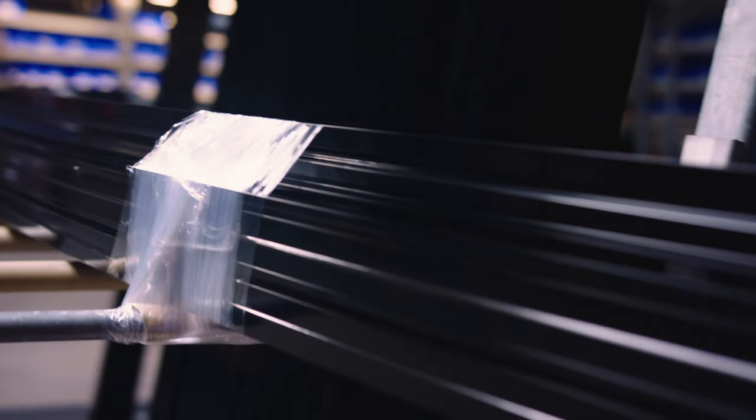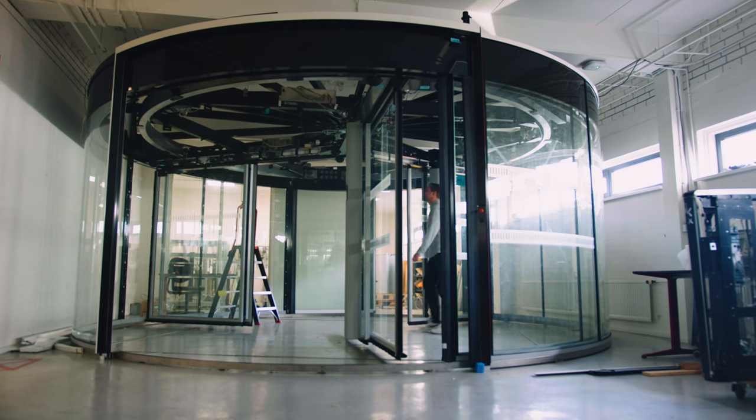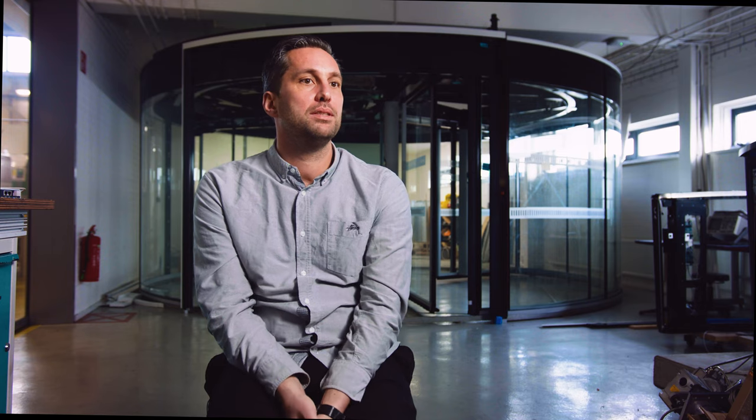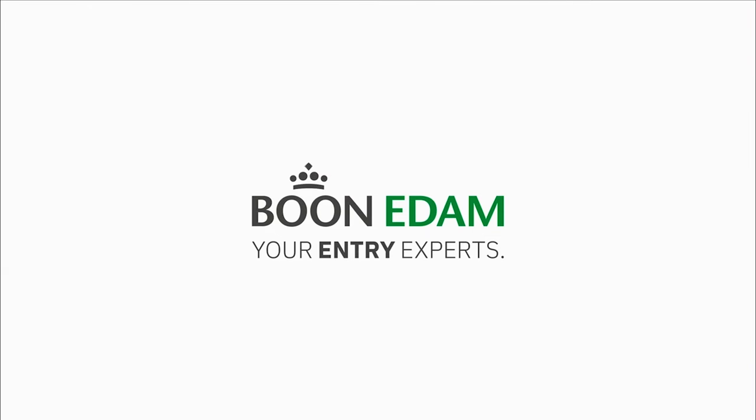What we have done with the whole team is to make the assembly part very simple. The production is going faster and it's actually cheaper. And simple assembly means a shorter lead time. How we build this product is something the whole team can be very proud of. It makes me very proud because I'm working on the future of Boon Edam.